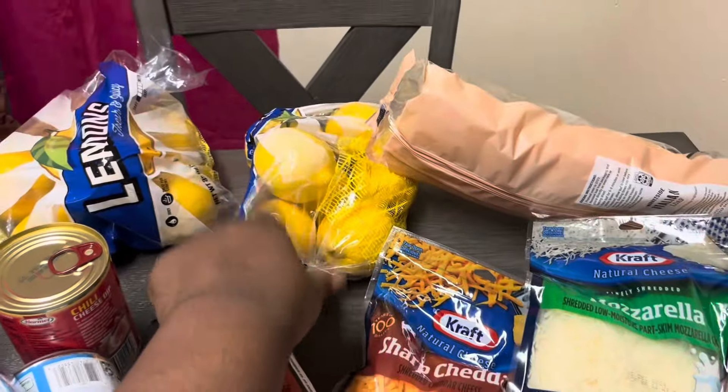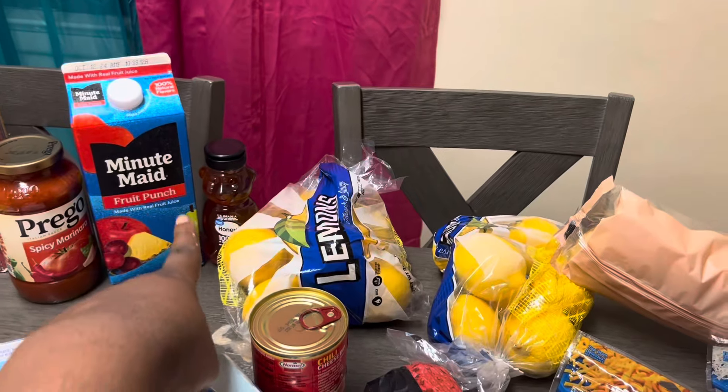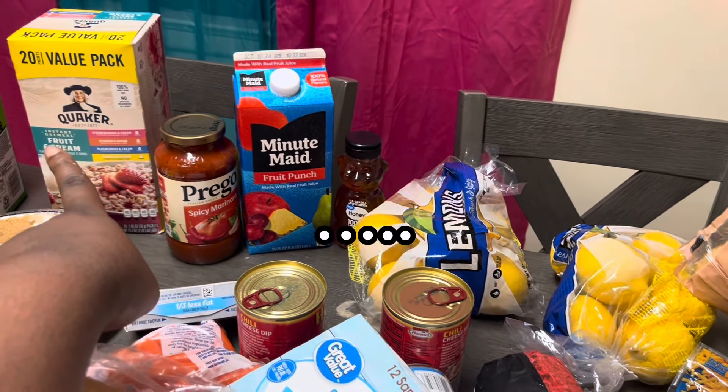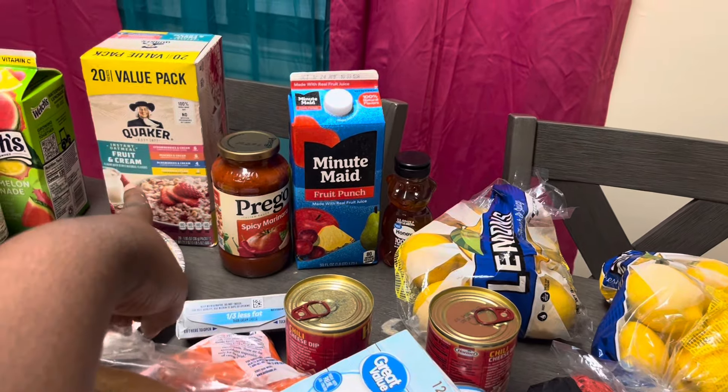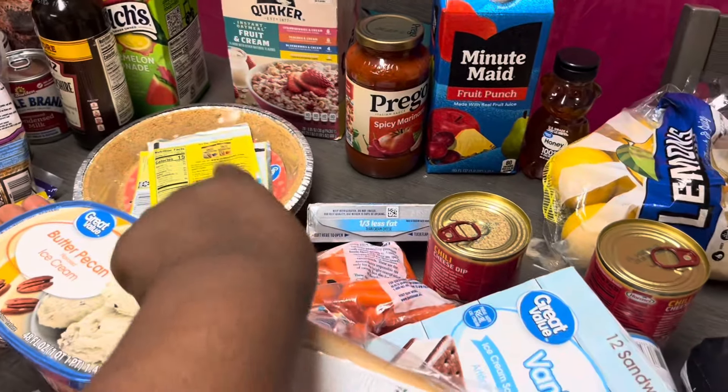I got two things of lentils, as y'all can see. I'm done reaching, y'all, I'm sorry. But over there is some honey, some lemonade, some Pringles, some oatmeal. The pie crust for my Kool-Aid pies and the Kool-Aid.